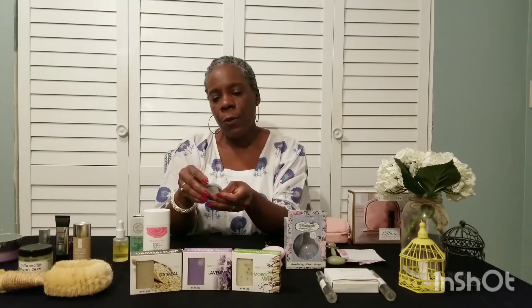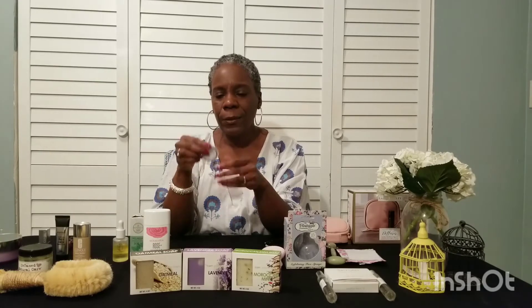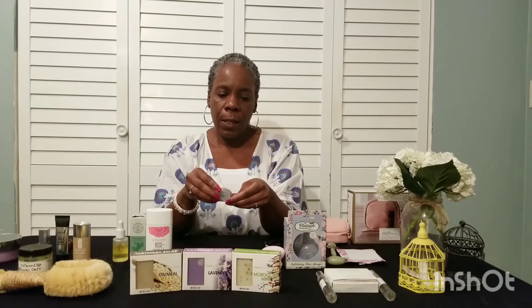Another deodorant I tried — I got this little sample here — is Soapwalla. Some of you may have heard of Soapwalla, but they have a cream deodorant that actually comes in a jar. This may sound really strange, but you may feel a little weird about touching your deodorant. It doesn't come in an applicator or a spray — you actually use your finger. It's a cream and you rub it under your underarms. I've had really good luck with this one. It's more pricey, but I really like it a lot and I think I'm going to go for it. That's Soapwalla.